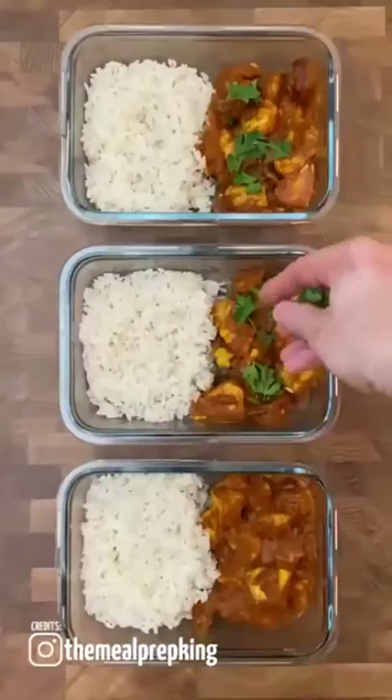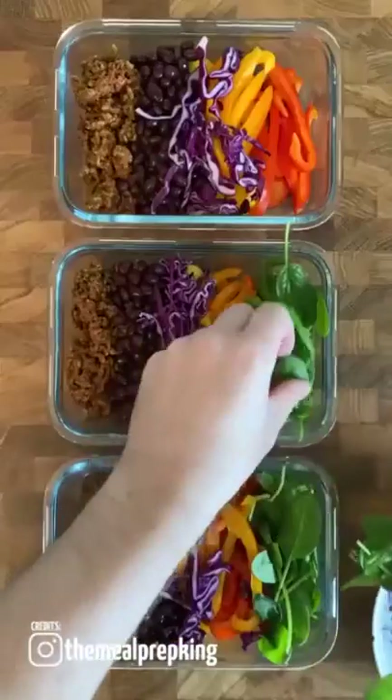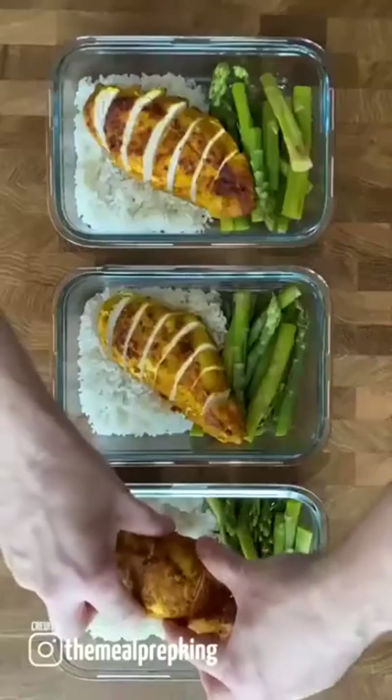How to store and reheat meal prep: all foods will last three days in the fridge, or they will need to be frozen. To reheat the foods, simply use a microwave — although certain things will reheat better in the oven. It's about finding out what best works for you.